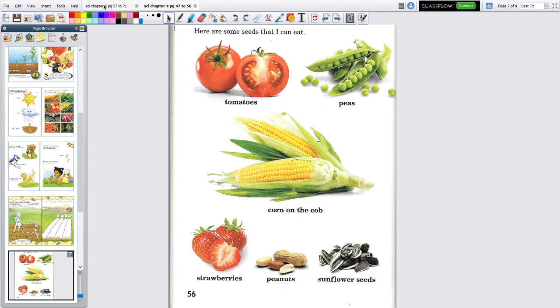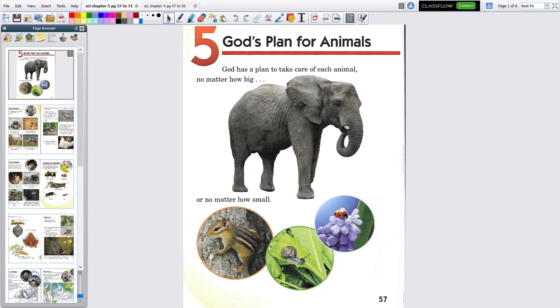Now we're going to start learning about God's plan for animals. God has a plan for animals, just like he has a plan for you. God has a plan to take care of each animal, no matter how big — that's big — or no matter how small. There's a chipmunk and a snail, and even smaller than a snail, a ladybug. So it doesn't matter how big or how small — God has a plan to take care of them.